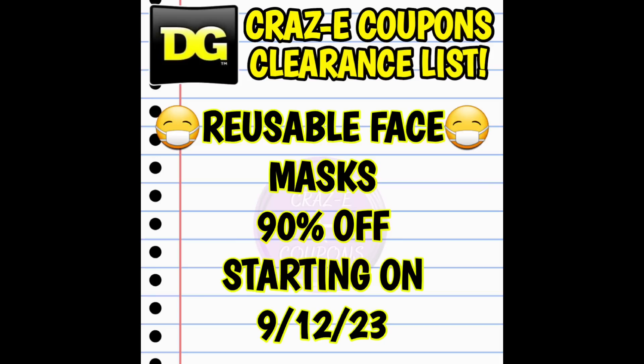First up, we have the reusable face mask going down to 90% off starting on Tuesday, September the 12th. I want to know what you guys are thinking about this category. Do you plan on going out and picking some up at 90% off? Are you excited for them to penny out? And do you want to see visuals? Because I have taken some in-store pictures that I can share with you all — let me know before I put in all that work making visuals for this category.